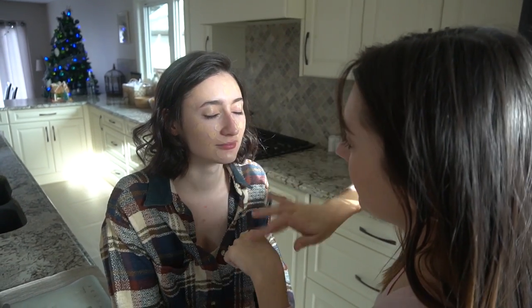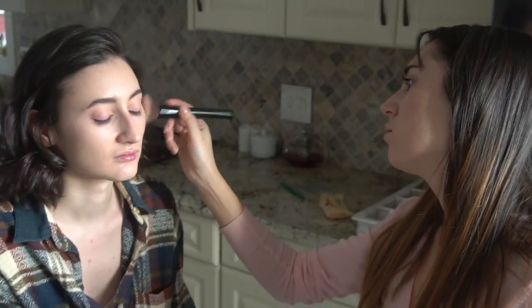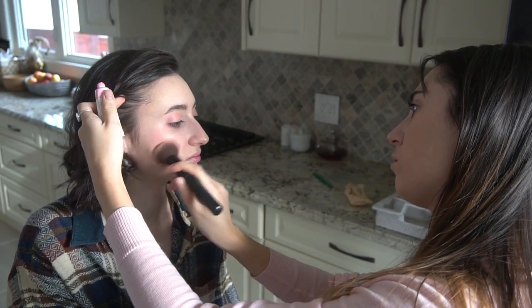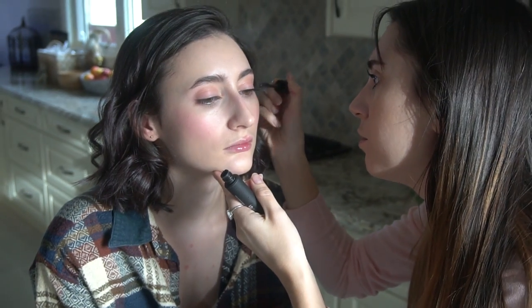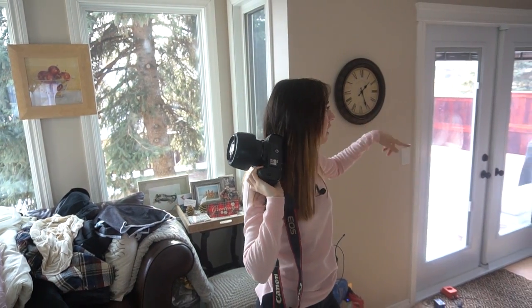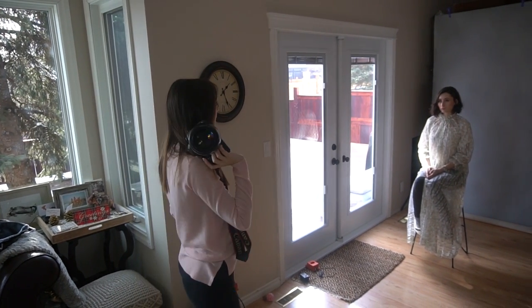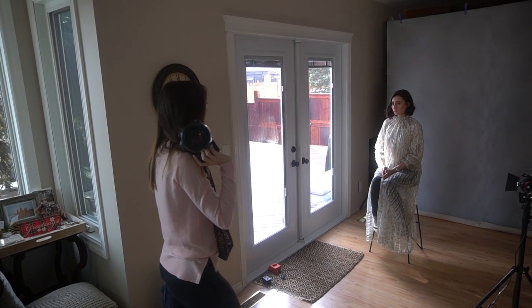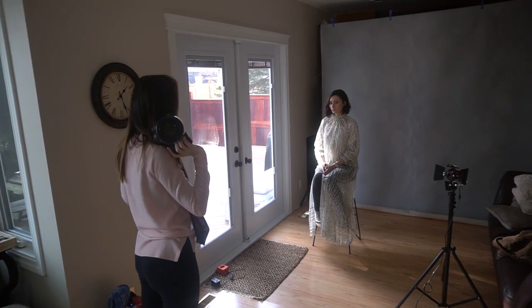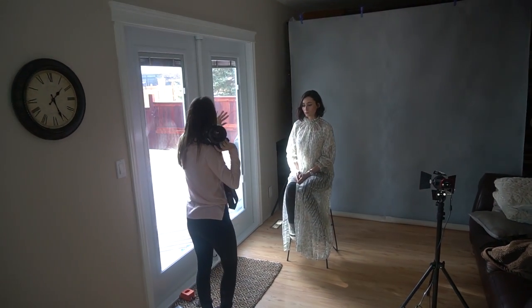I decided to do makeup on Orissa myself because she's my sister. We just went for a very simple look with a lot of blush and curled hair. The first look I'm gonna try is this nightgown — I really like the ruching on the top of it, so we're gonna start with this look. Orissa just has her hair curled up and I did her very simple makeup. The light is coming from this door right over here.